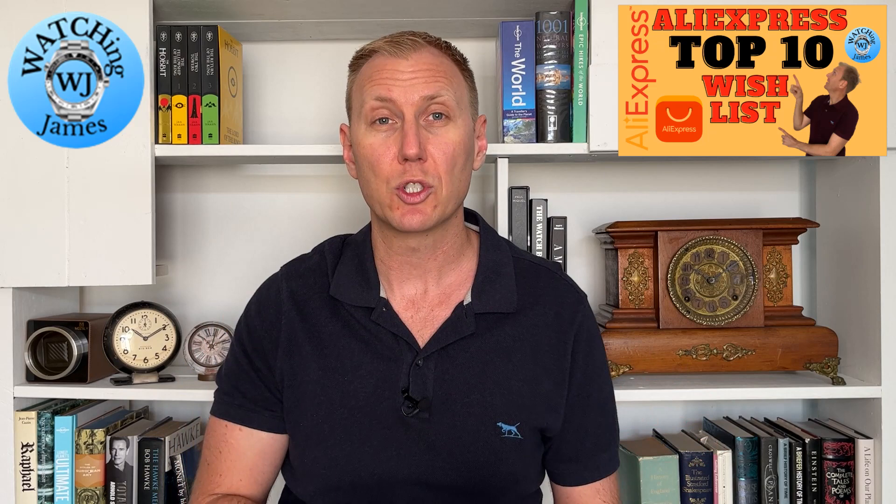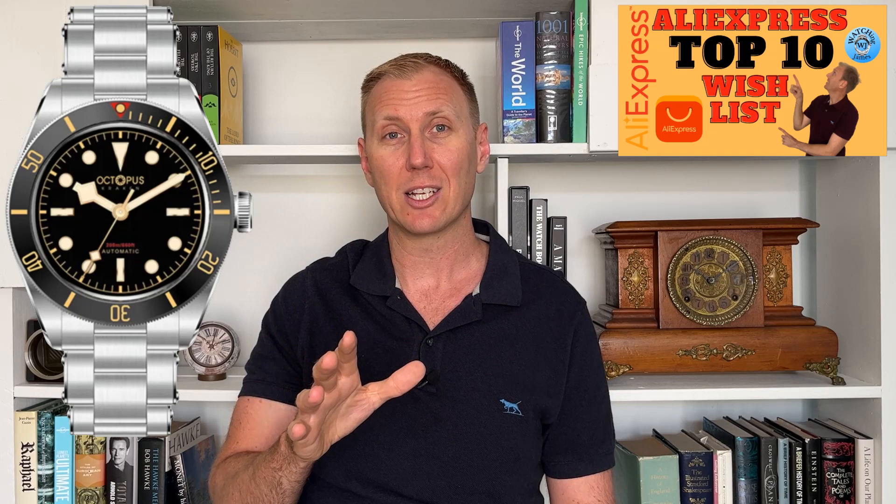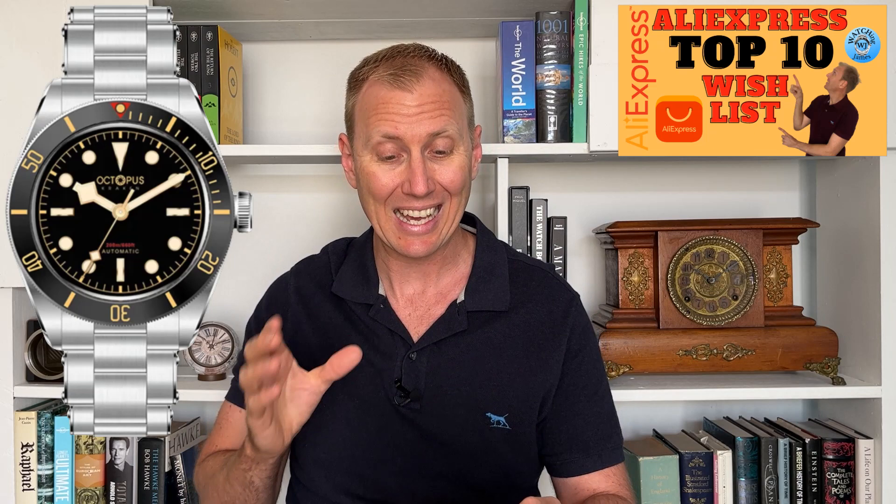The first watch I'm going to show you is the one I am most excited about, and probably the one I'm most likely to buy for myself. You are going to know what this is homaging — it's pretty obvious. It covers two things that I've wanted. Firstly, I've wanted the smaller dimension size variation of this watch. There are a few of these on AliExpress already but they are the bigger watch. I am wanting a homage of the slightly smaller watch. This one here is the 39mm case diameter version, and that is the one that I've been chasing.